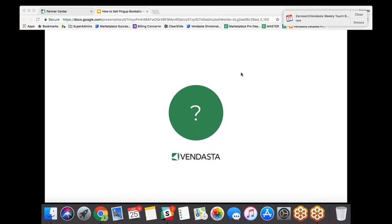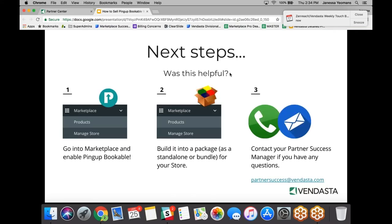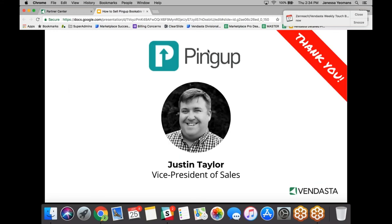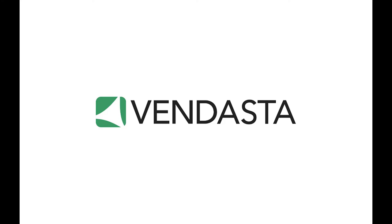That covers all the questions for today. For next steps, we really recommend you go into the Vendasta marketplace and enable PingUp Bookable, add it to your store, and if you have any questions reach out to your partner success manager. Thank you very much. I'm Janessa Yeomans — thank you everyone for joining us today. Happy selling.